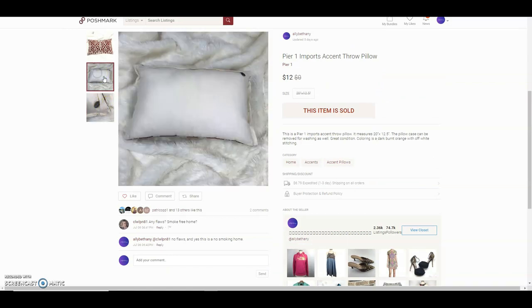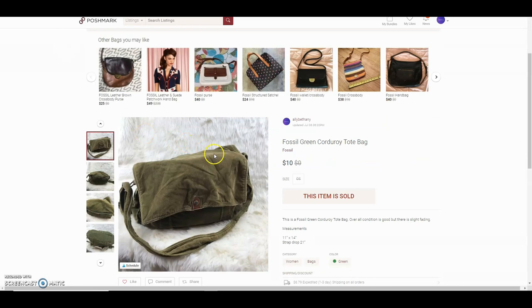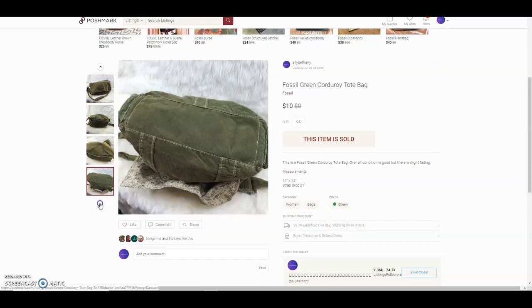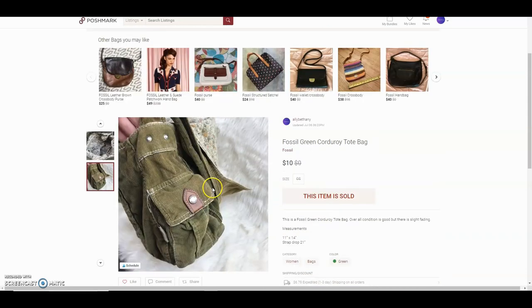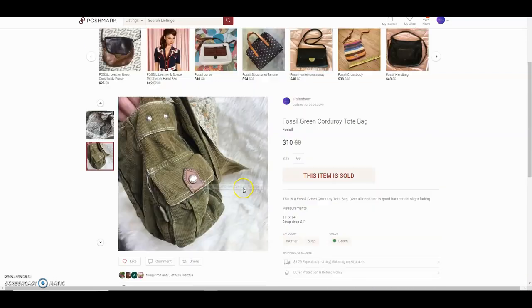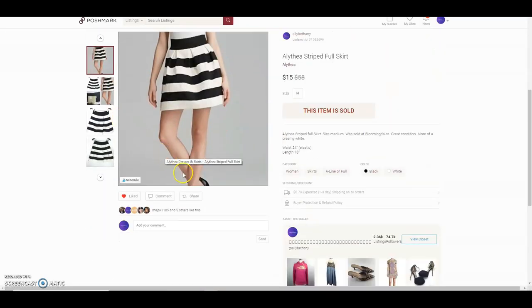The next item was a Pier One Imports accent throw pillow — really pretty. I found it at the Goodwill bins so I paid about $1.39 for it. The next item was a Fossil green corduroy tote bag. There was fading on this bag but overall it was pretty clean. There was some staining inside, but the comps were actually really high. Since there was fading I didn't want to risk a return.